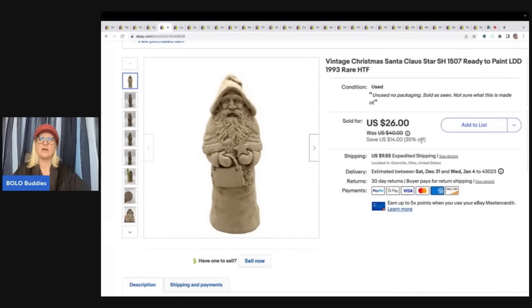This is a vintage Christmas Santa Claus ready to paint. I have had these listed for quite a while, and all of a sudden there's interest — I have them listed on eBay and Mercari. Most of them have actually sold on Mercari. I start my items on eBay and then I cross-post with List Perfectly to Mercari and Poshmark. If you want to see how I do that, I have a link in the description. It's really great to get different eyes on your items, so I definitely recommend cross-posting. I use List Perfectly — you can get 30% off your first month with coupon code Bolo Buddies, all one word, down in the description.